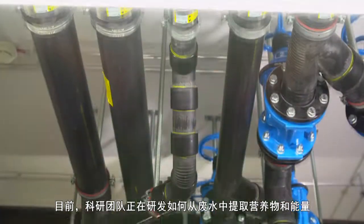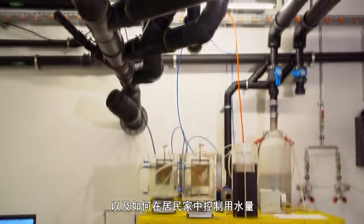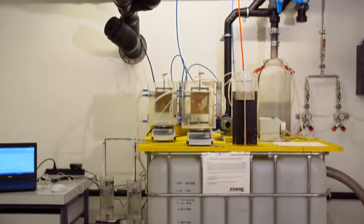The team is investigating how to recover nutrients and energy from wastewater and how to curb water use at household level. Many of those pollutants are valuable if we can extract them from wastewater.